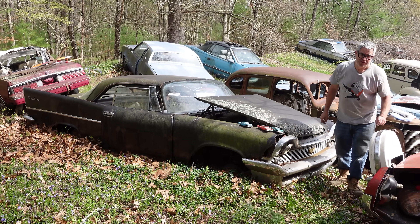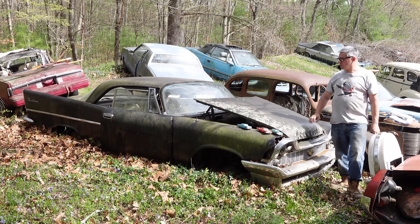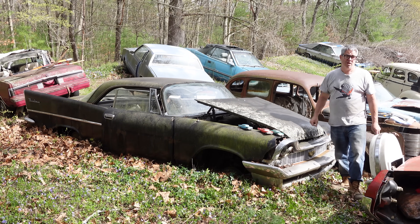Steve Mignotti here doing the Junkyard Crawl at Bernardston Auto Wrecking in Bernardston, Massachusetts with a 1957 Chrysler Windsor two-door hardtop.